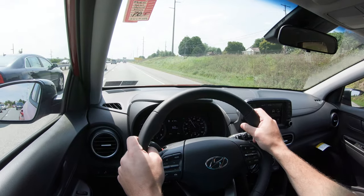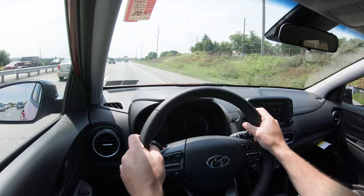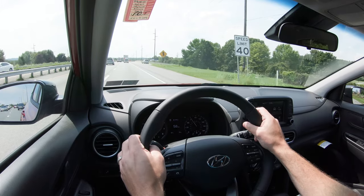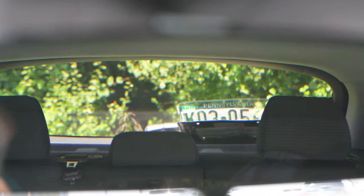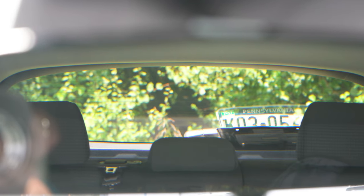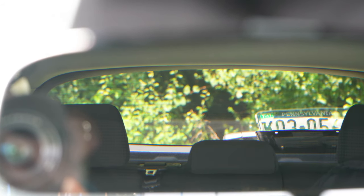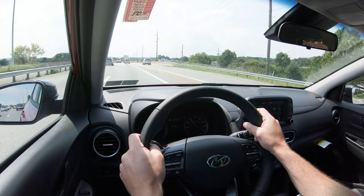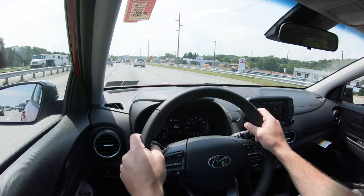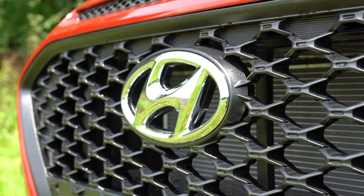Steering feel shows a noticeable difference between Sport and Normal driving modes — go with Sport if you enjoy heavier weighted steering. Cabin noise is as expected for the Kona. Visibility is not bad, though the second-row headrests do protrude up and hinder rearward visibility slightly. A head-up display is available with the Ultimate trim level to help keep your eyes on the road.